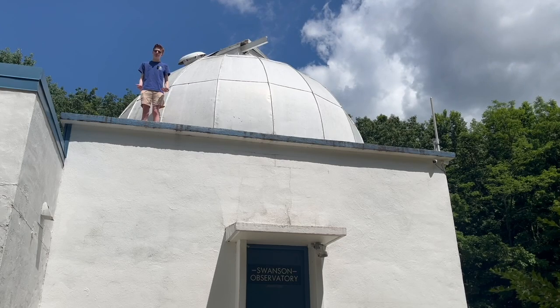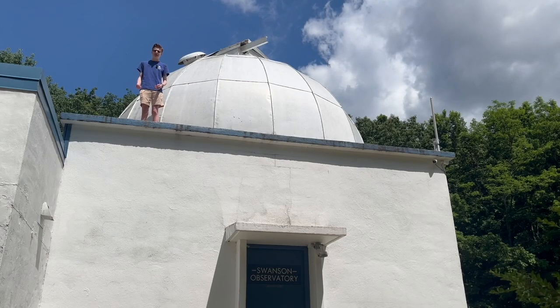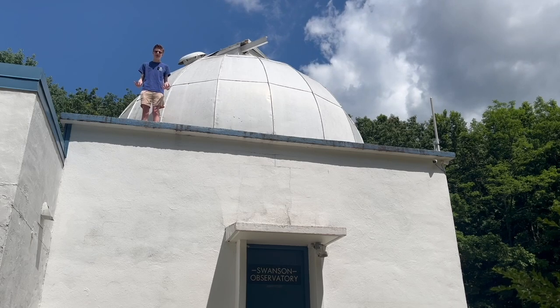Hi, I'm Greg Kuttner, the student director of the VBASS, and today I'm standing on top of the Swanson Observatory to take you on a tour of our telescope.